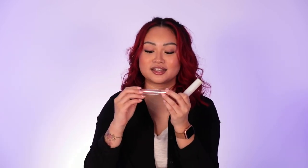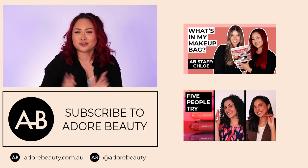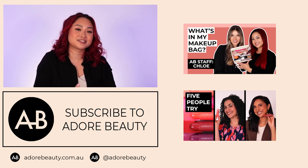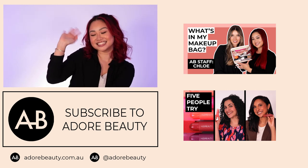My favorite was the Huda Beauty Silk Balm Spicy Lip — this one is my favorite. But the Barry M That Swell Lip Plumper is such great value at only $14.95 — it gets the job done. Thank you for watching the video, I hope you guys enjoyed. Let me know what your favorite lip plumping gloss is. If you want to watch more videos from us, click here. Bye-bye!